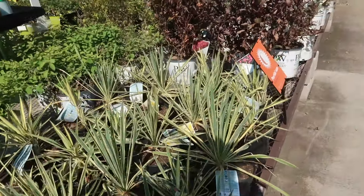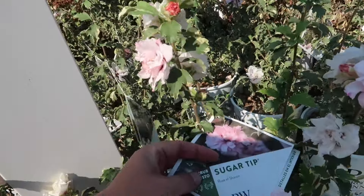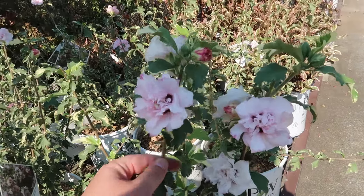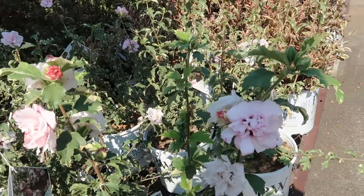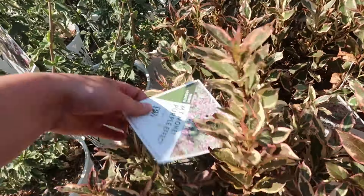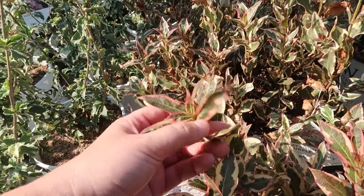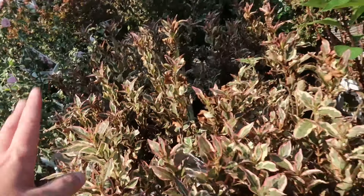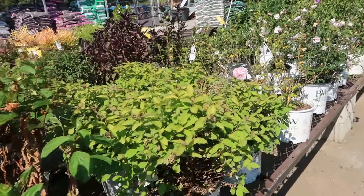Oh look at this — Sugar Tip Rose of Sharon! Love that dark throat and the ruffliness — it's like a double petal. And a weigela — look at this variegated weigela, the 'My Monet Purple Effect' with purple blooms. They're looking a little stressed now but look at that variegation — it's a beautiful shrub. I have that in my own yard.